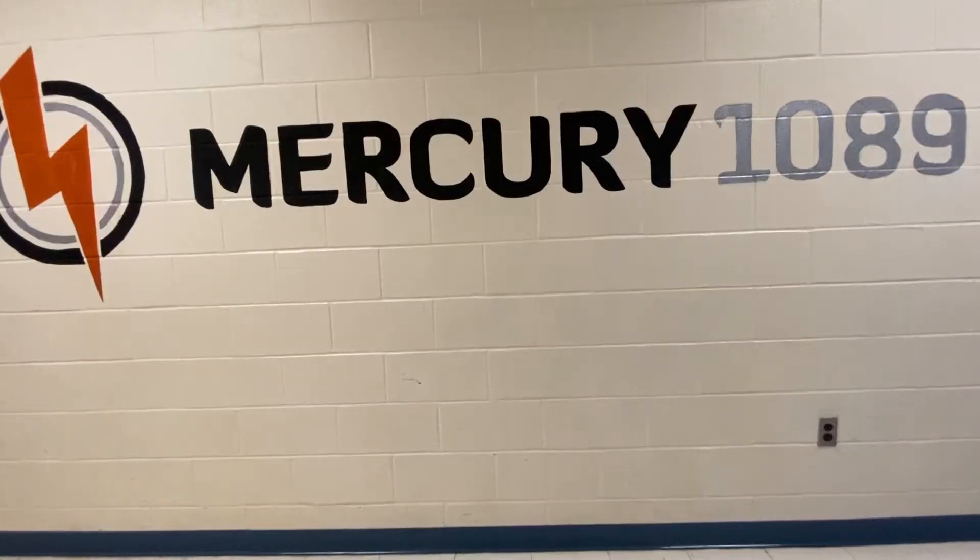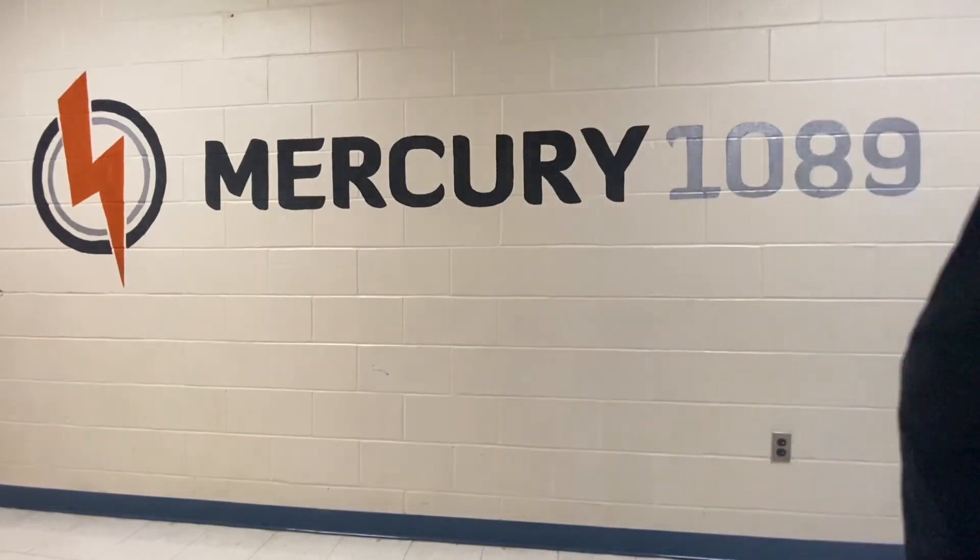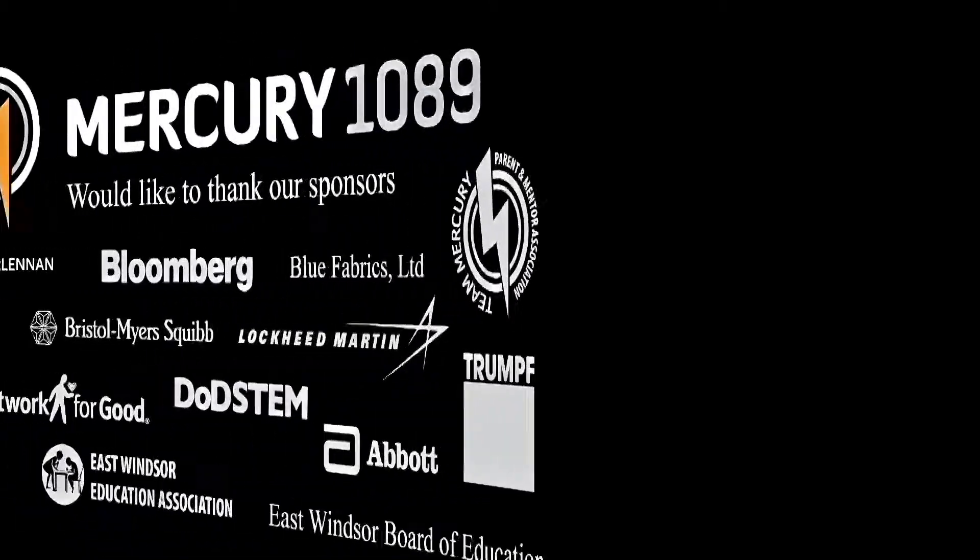Hey everyone, my name is Parker Benick and I'm the leader of the Media Committee on Team Mercury 1089. I'm the only leader, which is reflected by our extremely small committee size of just a few members. However, we do have plenty of members who treat Media as a secondary committee — when they finish all of their work for a tech committee, they can come to us and we'll typically have something for them. Our main tasks during Build season are making our Mercury Minute videos, which are our weekly updates on the progress of the team and the robot as a whole. During competition season, we make recap videos after events. We are also responsible, in collaboration with Public Relations, for the Chairman's Award video submission.